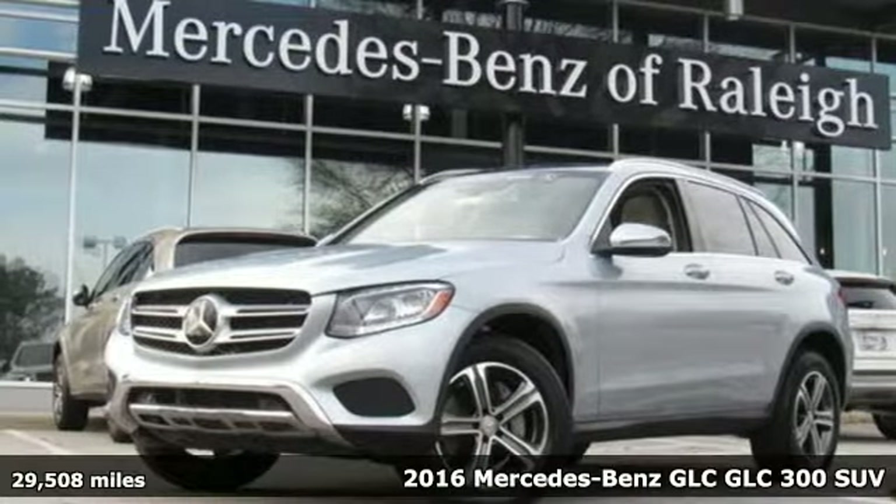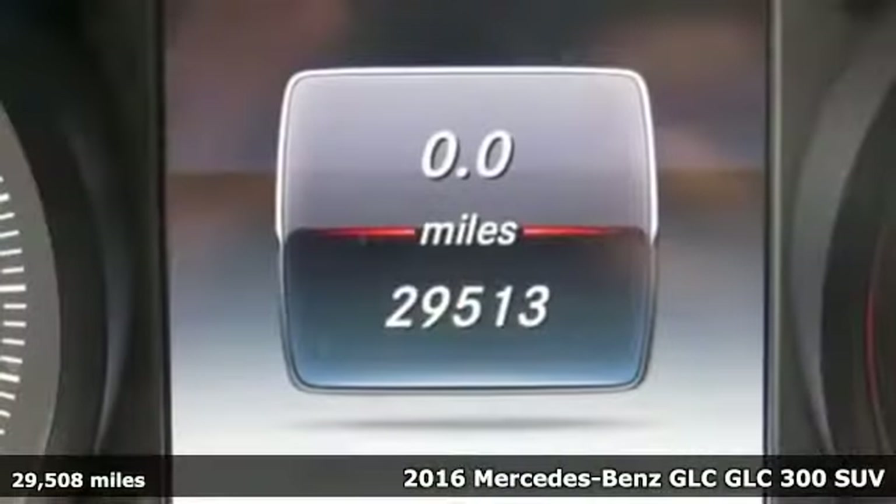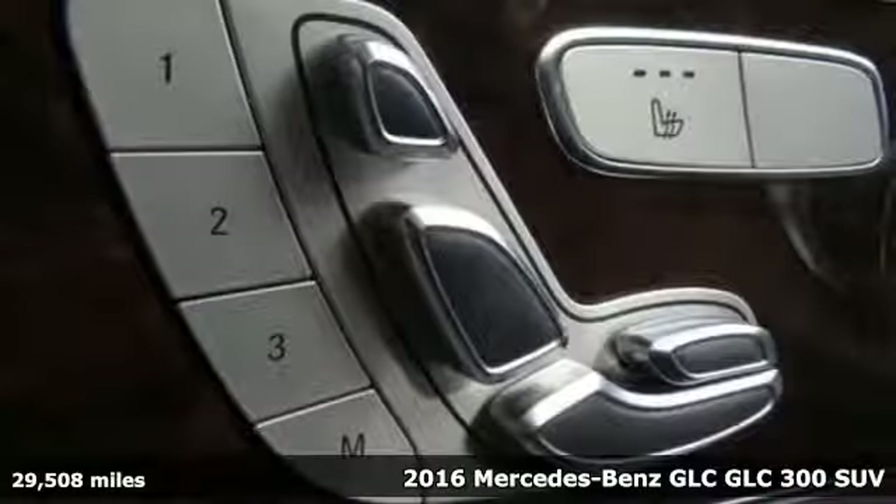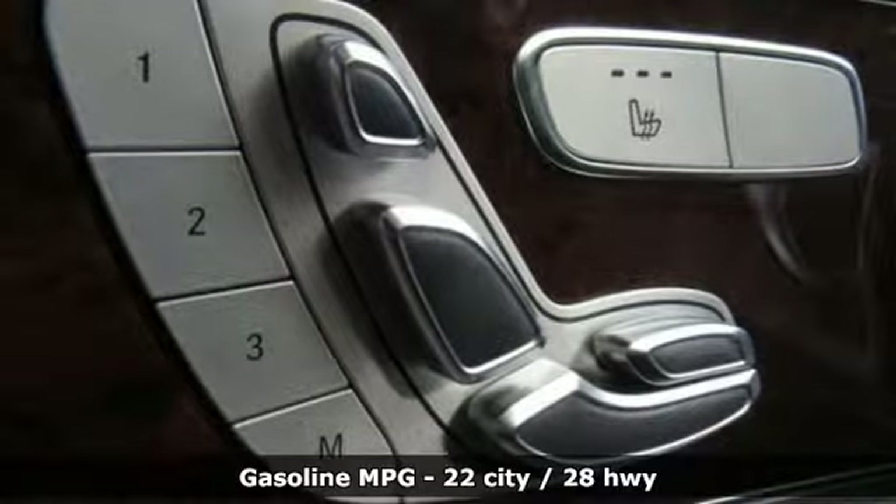It's a certified 2016 Mercedes-Benz GLC — high style, high performance Mercedes-Benz. It comes with all the amenities you need.